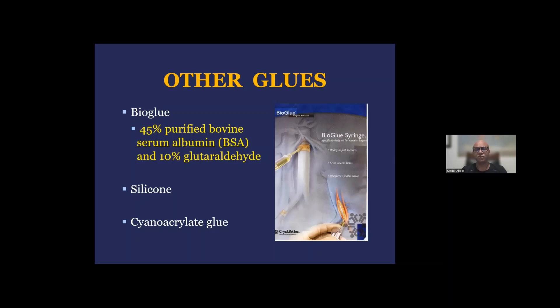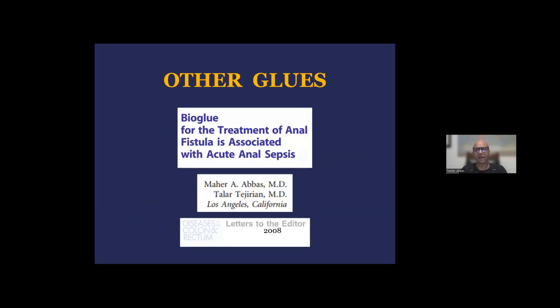This triggered interest in exploring the role of other types of glue, such as bioglue used in cardiovascular surgery — which consists of bovine serum albumin and 10 percent glutaraldehyde — silicone glue, as well as some of the bone glue used during orthopedic surgery. In a letter to the editor I published in DCR in 2008, I reported my initial experience with bioglue in six patients from Los Angeles. All patients failed the procedure, and there was a very high rate of septic complication, so I immediately abandoned the use of this procedure. With fibrin glue or other types of glue, it really did not pan out to be as successful as people would have hoped.